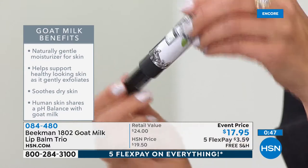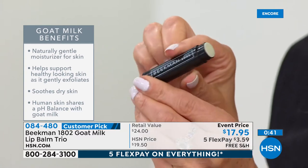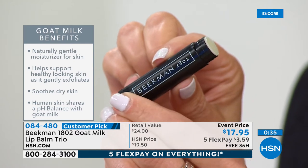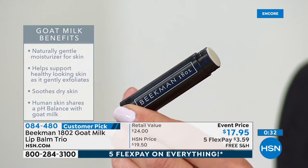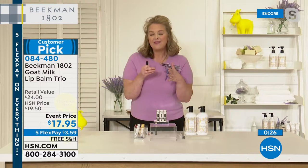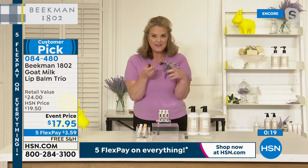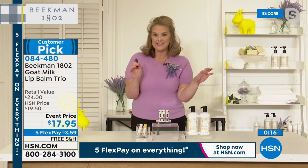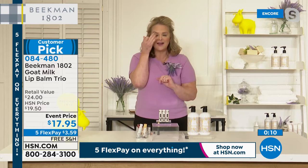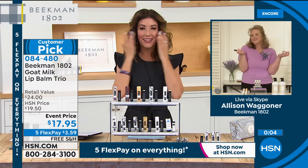We've taken out all of the chemicals and petrochemicals. We've done a two-step process — number one, hydrate. If your lips are dry, cracked, or showing fine lines and wrinkles, you have to moisturize. That's where the goat milk, shea butter, and vitamin E come in. Then you also have the opportunity with organic beeswax to seal in that moisture. The tinted ones — I recommend getting one without tint and one with tint, because you can use the tinted ones for a little bit of blush or even on your eyes. It's that fresh from-the-farm glow.